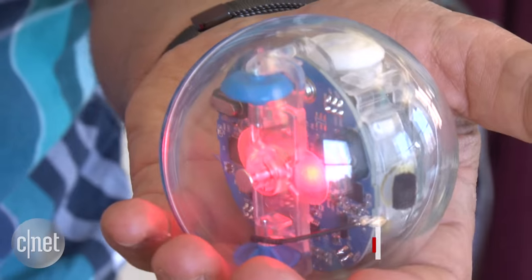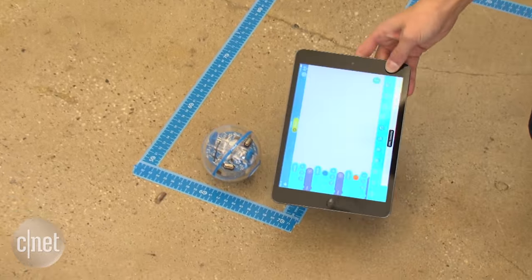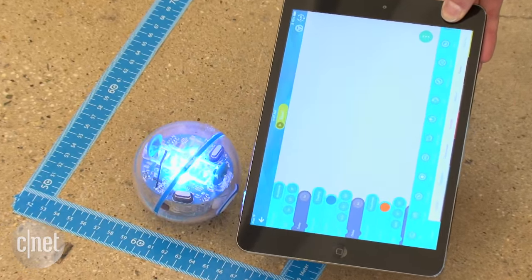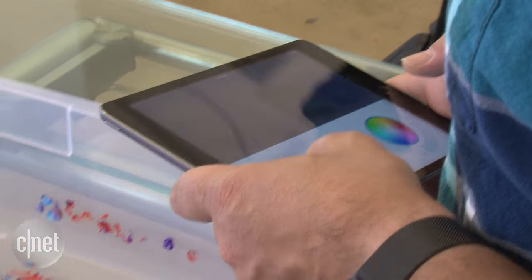The new version, Spark Plus, adds an anti-glare and anti-scratch coating and faster Bluetooth Smart connectivity for educators using a bunch in classrooms. If you haven't used Sphero Spark, it shows how much this $129 robot can do.